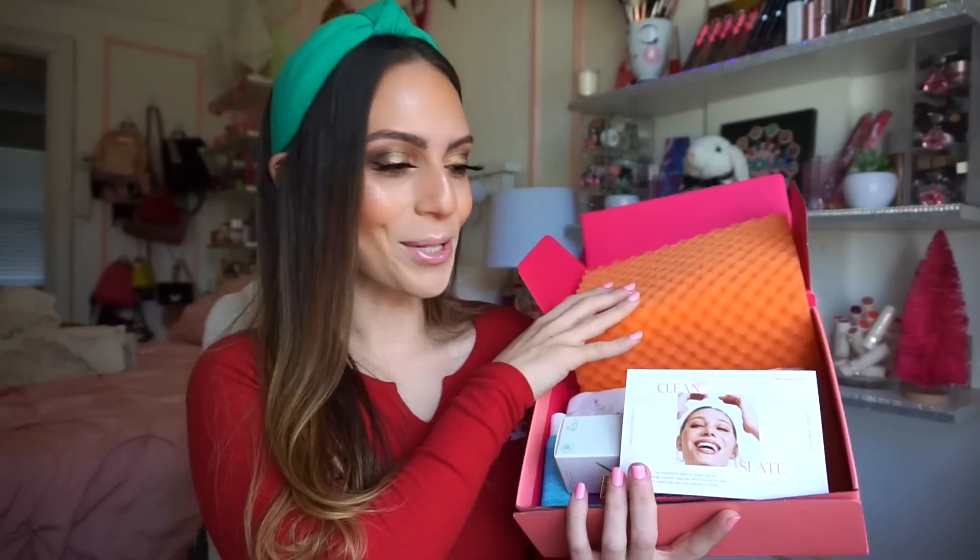Both of these boxes retail for $25 a month, so I figured it would make sense to unbox them together. I kind of want to see what's in BoxyCharm first, but I think we're going to go ahead and open up Ipsy first — just to give Ipsy a moment. Here's what it looks like when you open it up. I haven't peeked; I never peek — I always like to share my excitement with you guys.